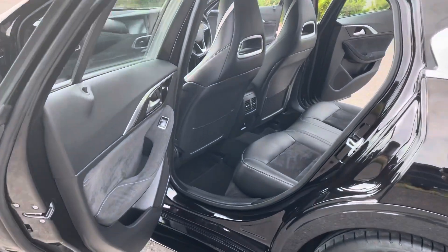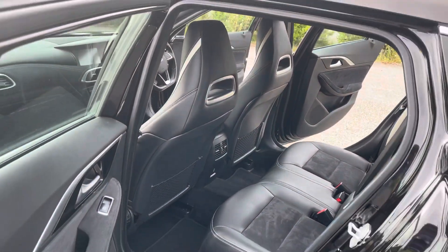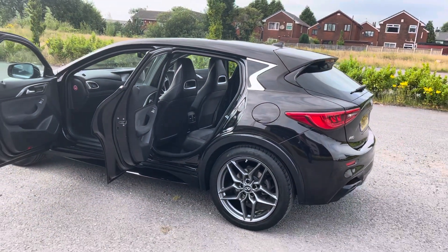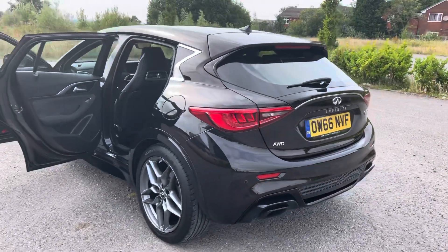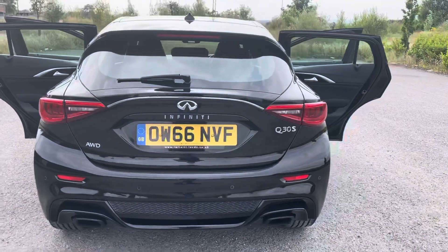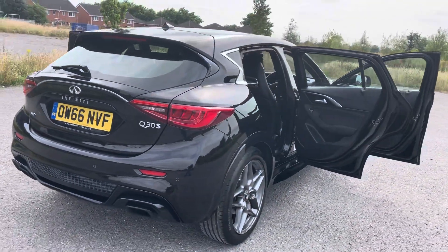It's done 21,000 miles — 21,700 to be precise. It's got Bose surround sound, navigation, Bluetooth, cruise control, so it is the R-Wheel Drive. It's in amazing condition. In the back we've got the rear parcel shelf and rear park assist.